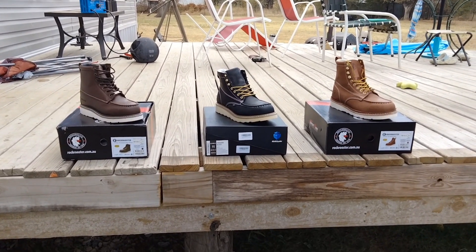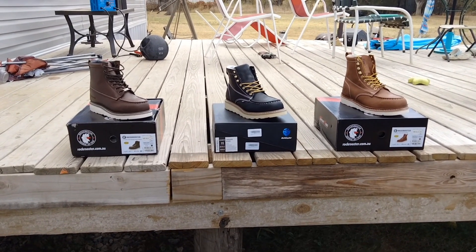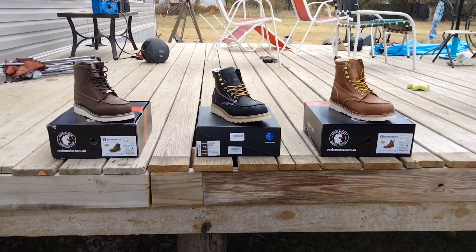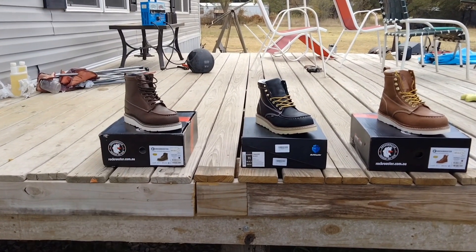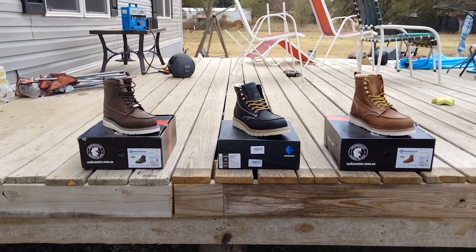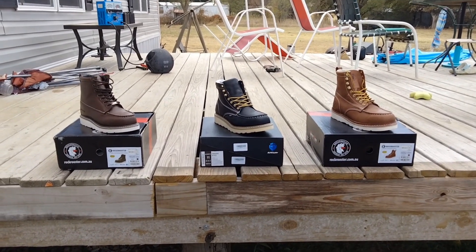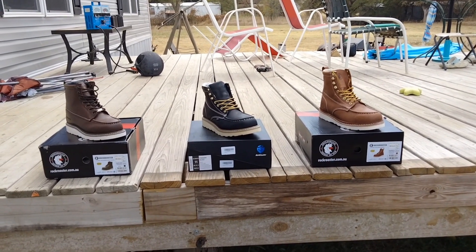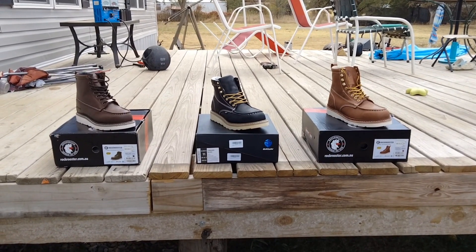I spent my own money on these and I've been wearing them around the house a couple hours a day. They're all pretty good. The Trinidad from Rock Rooster was $109 on Amazon, the Sureway boot was $118 but had a coupon bringing it under $100 — I'll call it $118 for now — and the Rock Rooster Norwood came out at $129 for my size. I'll probably only keep one or two pairs.